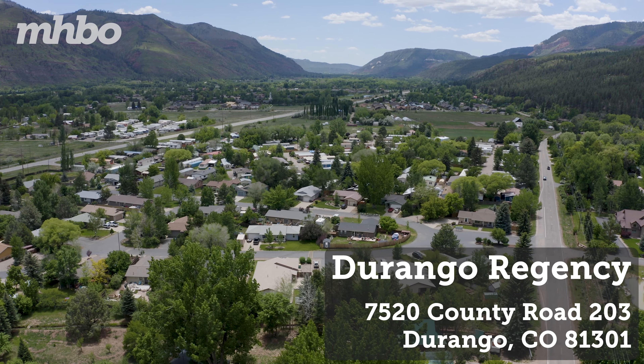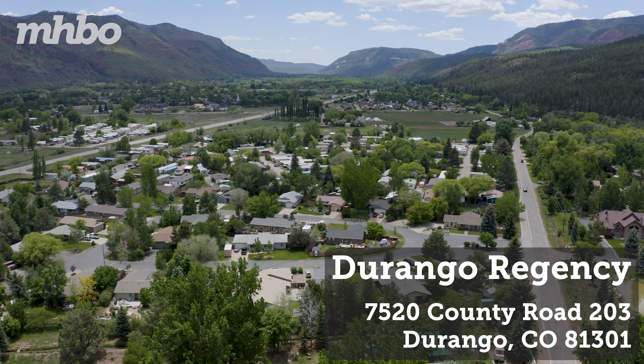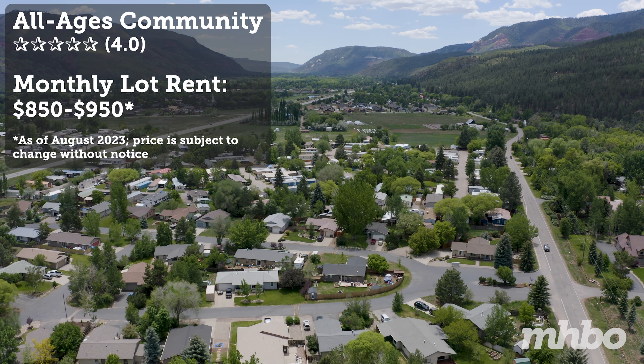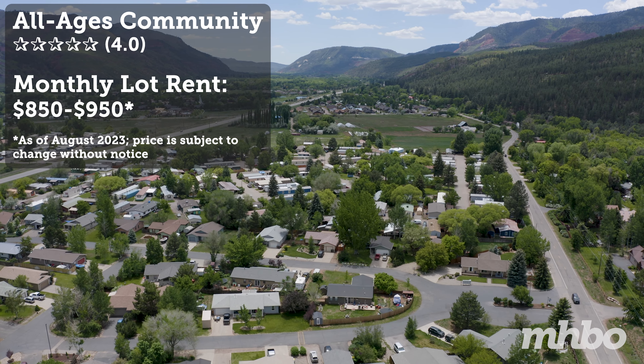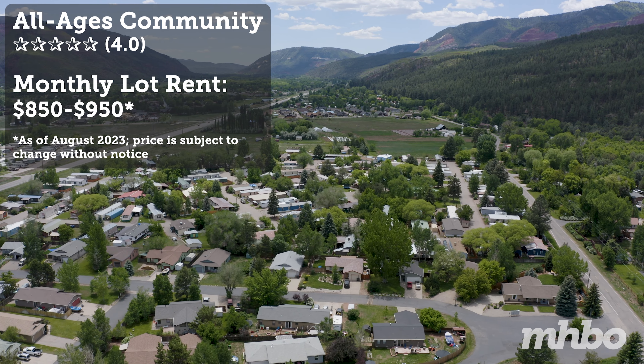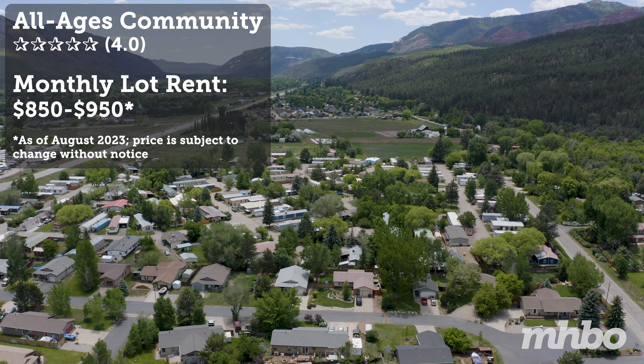Welcome to Durango Regency Mobile Home Park, located in beautiful Durango, Colorado. Durango Regency is a family-friendly, all-ages community hosting over 120 home sites. Average lot rent is $850 to $950 per month.